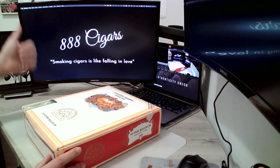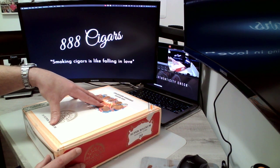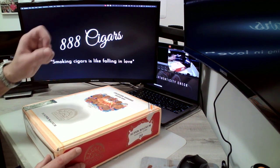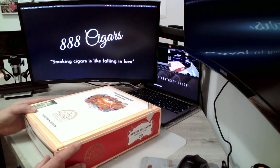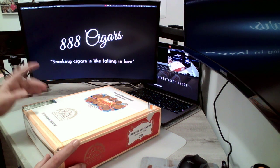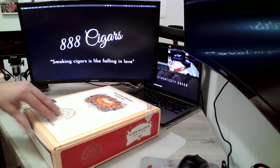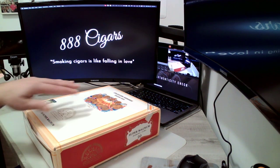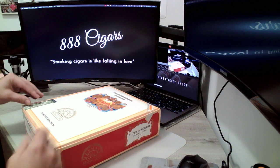As we know about Magnum cigars, there's the 50 and the 54 — well, this is a 56 ring gauge, so it's a very big, thick ring gauge. It's 180 millimeters long, so it's a very long, big cigar to smoke. I haven't smoked one yet; this is my first box of the Super Magnums. Let's take a look.